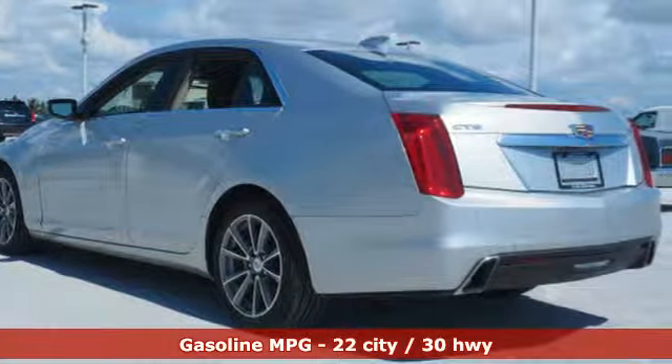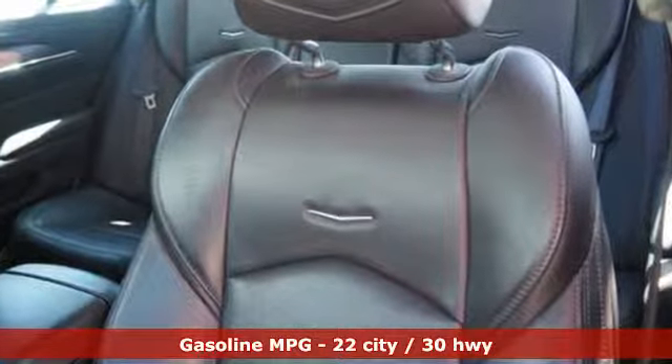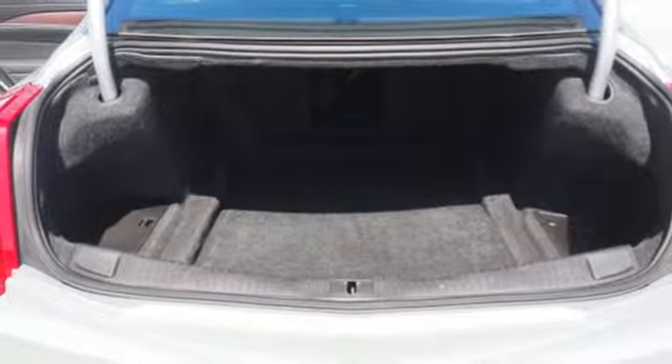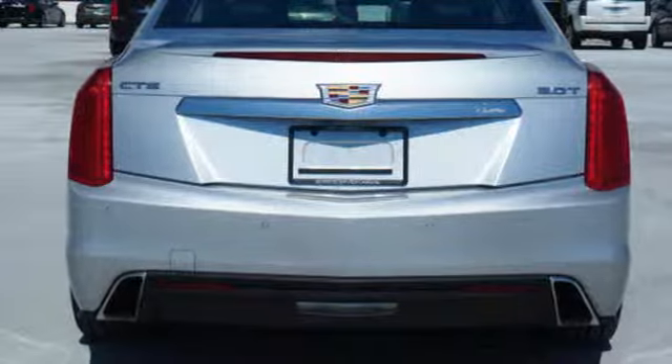Features include integrated navigation system with voice activation, front heated and ventilated leather bucket seats, power heated mirrors, first and second row express open and closed sliding and tilting sunroof, and an intercooled turbo inline four-cylinder engine.